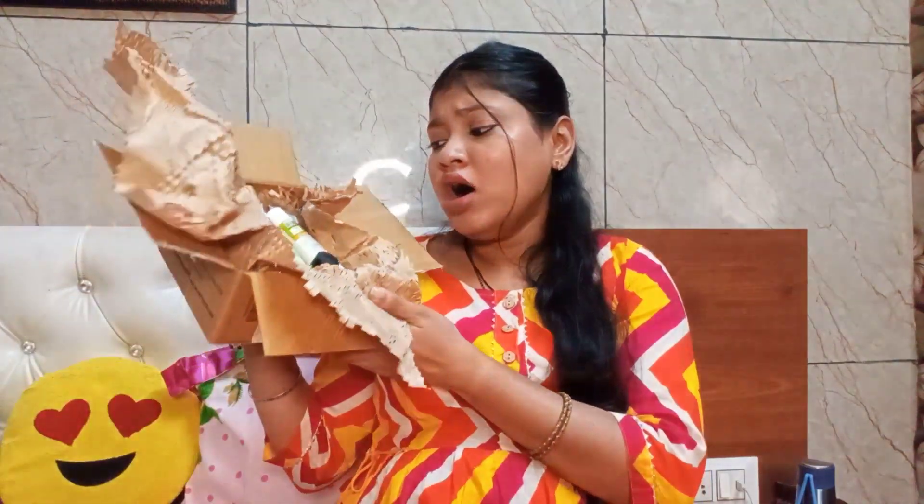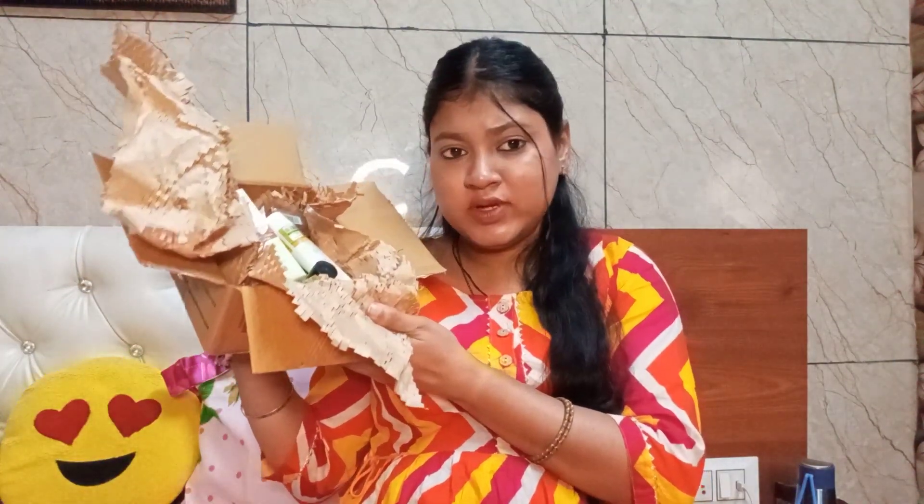Don't forget to watch the video and see what I want to try from Smitten. So let's get started! I have received 8 products from Smitten for just ₹199, and I am going to show you them one by one.